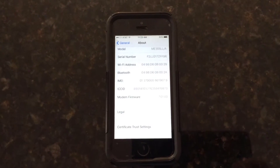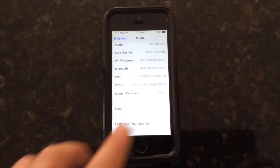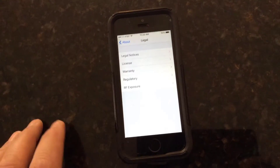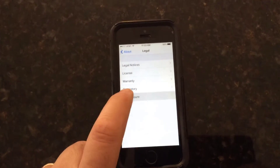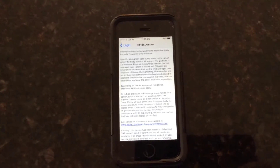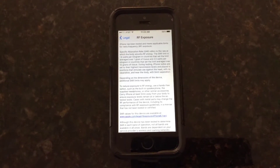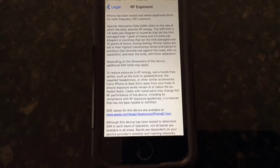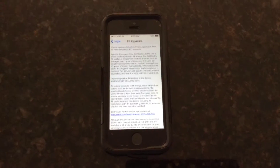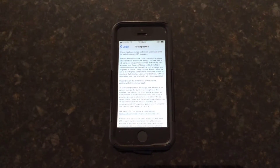This is an iPhone. If you go into General under Settings, then go into About, and then press on Legal, you get a screen which shows you RF Exposure. Press that and you come up with a list of what you shouldn't do with your cell phone, including this phrase: to reduce exposure to RF energy, use a hands-free option such as the speaker phone.